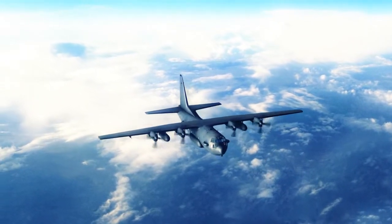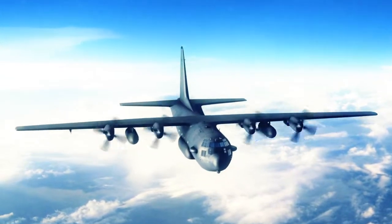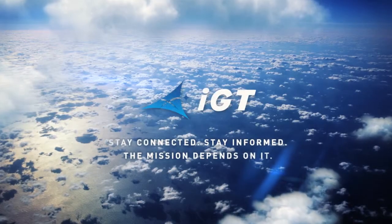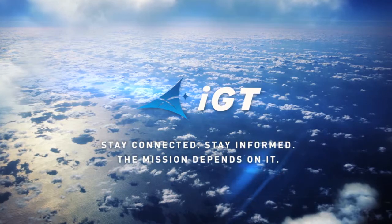IGT keeps military forces connected and in control wherever they are — in flight, on the ground, and at sea. Stay connected. Stay informed. The mission depends on it.